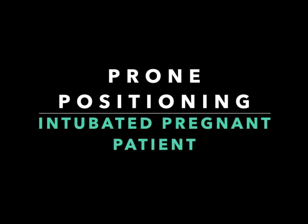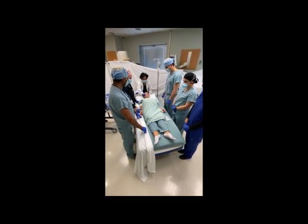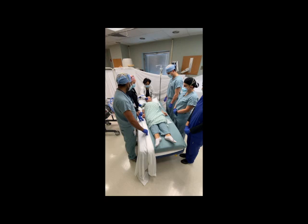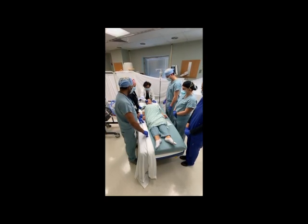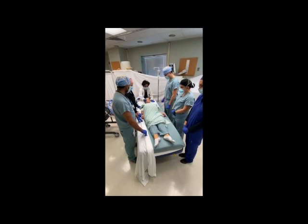We will be demonstrating the prone positioning of an intubated pregnant patient. Note there are five to six assistants: one at the head of the bed, two on each side, and one at the foot of the bed if available. All movements will be made at the direction and count of the respiratory therapist or lead personnel at the head of the bed. This person is responsible for ensuring the security of the ET tube and support of the head and neck.